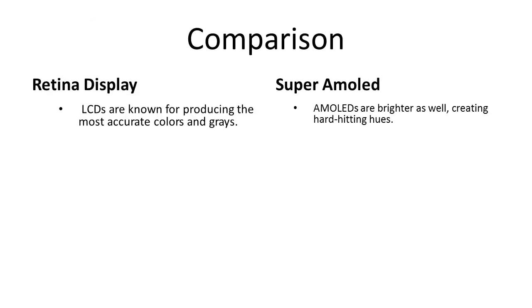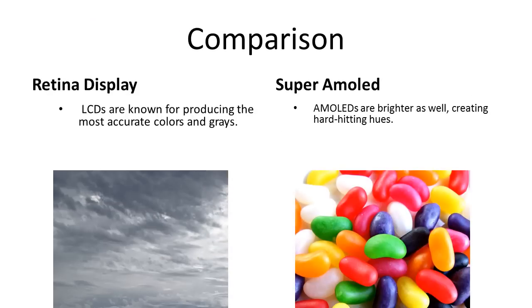If we compare the two, LCD screens start with an always-on backlight while the AMOLED doesn't require any light to produce colors. AMOLED is considered energy efficient and the battery lasts longer, while the Retina Display takes up quite a lot of the battery. Retina Display is considered to produce the most accurate colors while the AMOLED produces brighter colors.